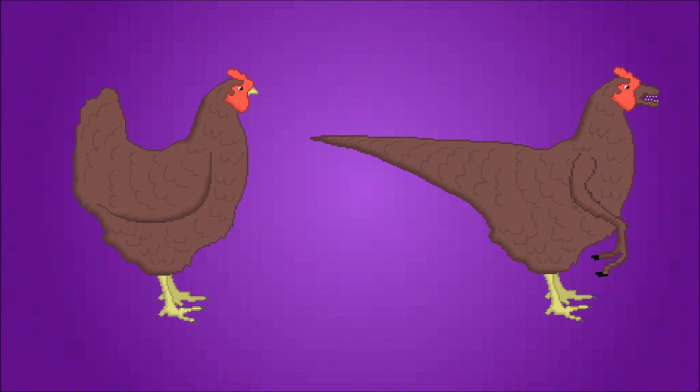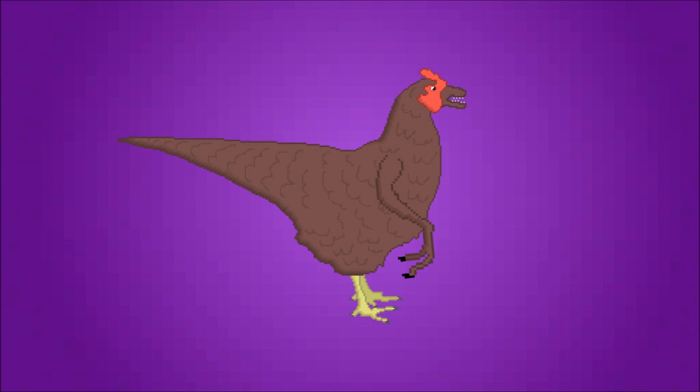While it wouldn't be a true dinosaur, Jack Horner says it's still a great way to teach kids about evolution and act as a proof of concept. He also said it would just be cool to have a pet chicken-a-saurus, and I totally agree with him.